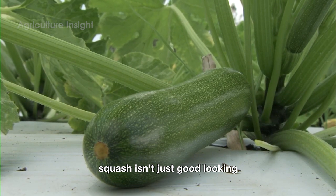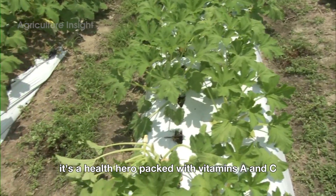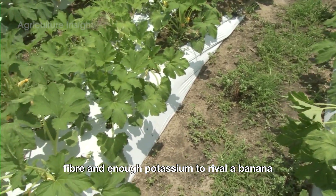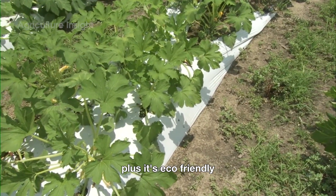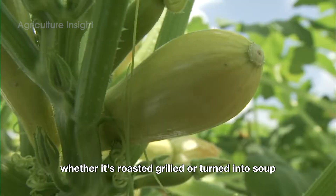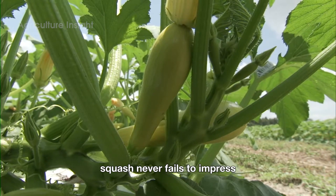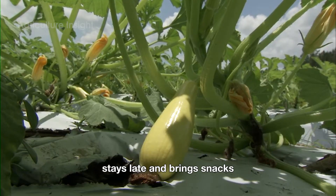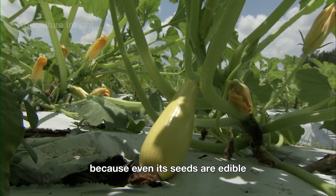Squash isn't just good-looking — it's a health hero, packed with vitamins A and C, fiber, and enough potassium to rival a banana. Plus, it's eco-friendly, improving soil health and inviting pollinators to the garden party. Whether it's roasted, grilled, or turned into soup, squash never fails to impress. It's like the friend who shows up early, stays late, and brings snacks — because even its seeds are edible.